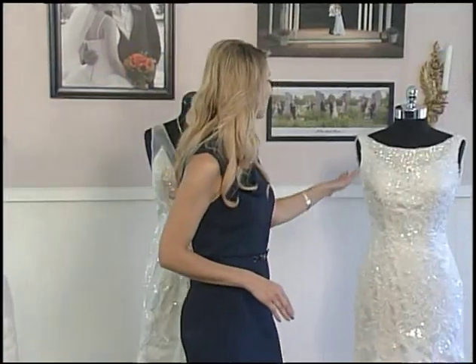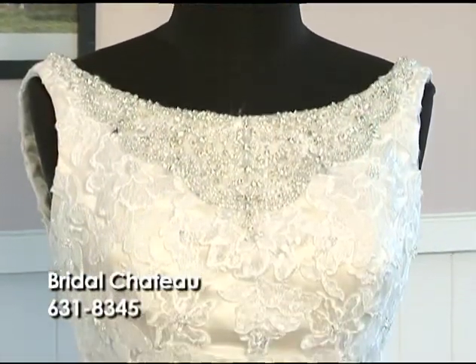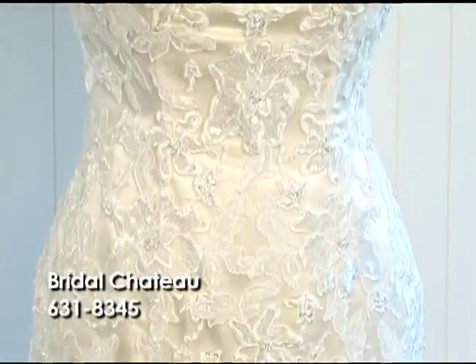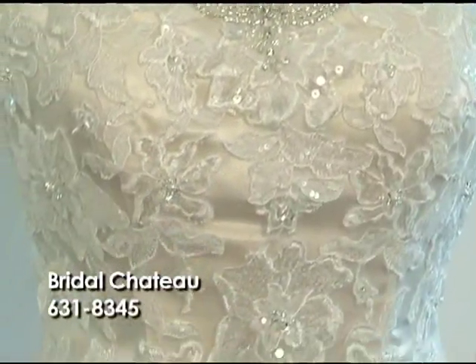Now over here I have more of a bateau neckline, kind of a bib cut. This is more of like an echo of the 20s and 30s era. You actually have a champagne liner so it gives it a little bit more of that older flair to it.